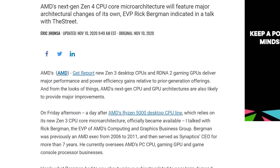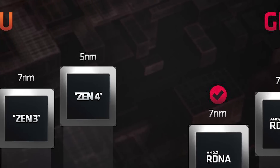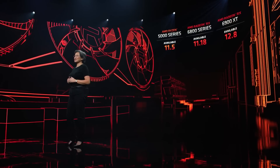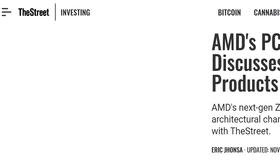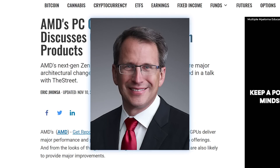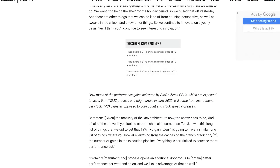Lastly for today, we already have some information on AMD's next-gen RDNA 3-based GPUs and Zen 4-based CPUs. I know what you're thinking — the RX 6000 isn't even out yet and we're talking about the RX 7000 series? Well, during an interview from the street with AMD's Executive Vice President Rick Bergman, he discussed just that, going over a few interesting topics.